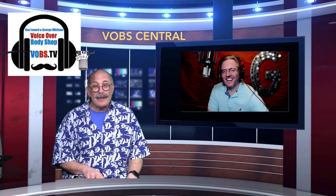Hi there, I'm Dan Leonard and I'm George Whittem and this is Voiceover Body Shop Tech Talk. There's an old Chinese proverb that says may you live in interesting times, and these certainly are. Most people are wondering where their next job is going to come from, but Dan and I have been in demand because everyone suddenly realizes they need a home studio.